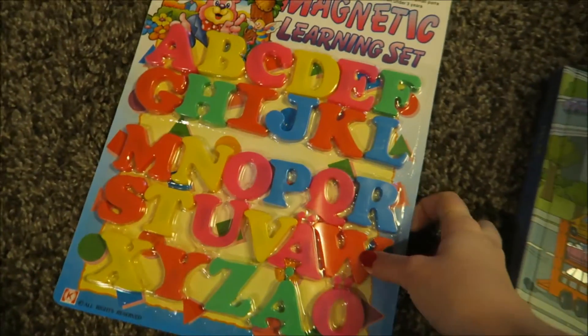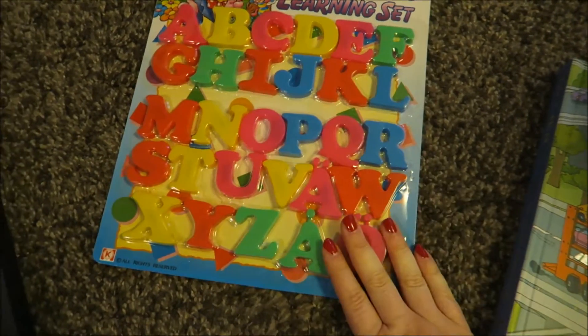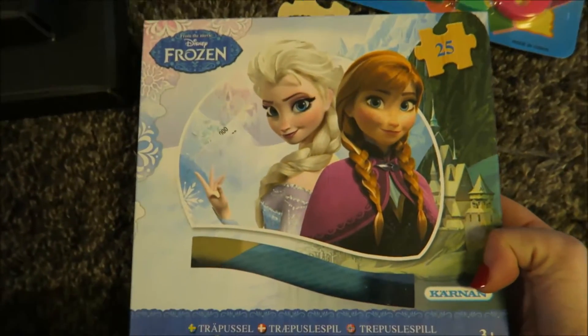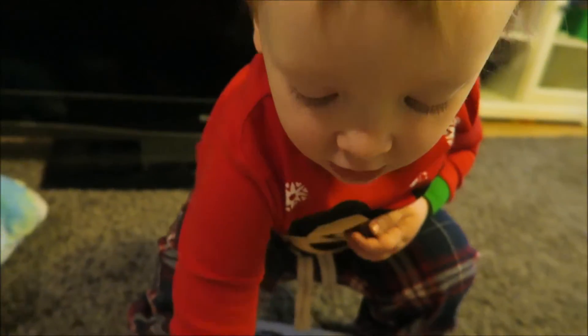These are fridge magnets that my dad got us. We do have some but we didn't when I asked for them and when my dad bought them, so now we have more. And this is a puzzle — I think you saw this being opened yesterday too. We're going to open it after breakfast. It's a puzzle from Tyrion's friend.